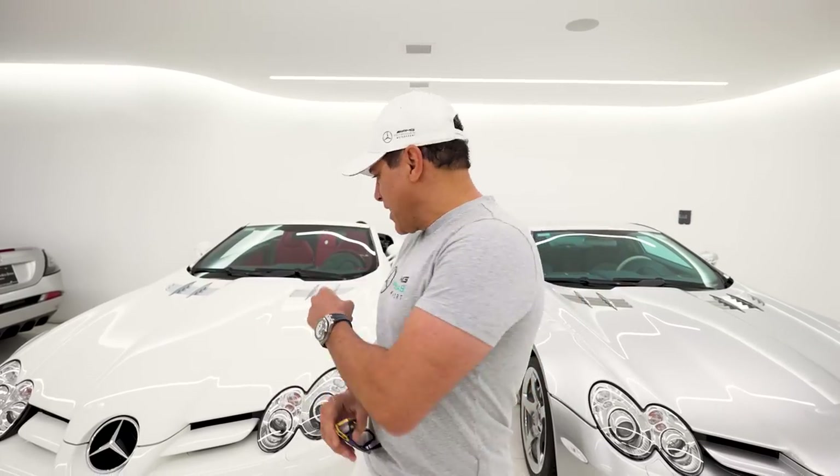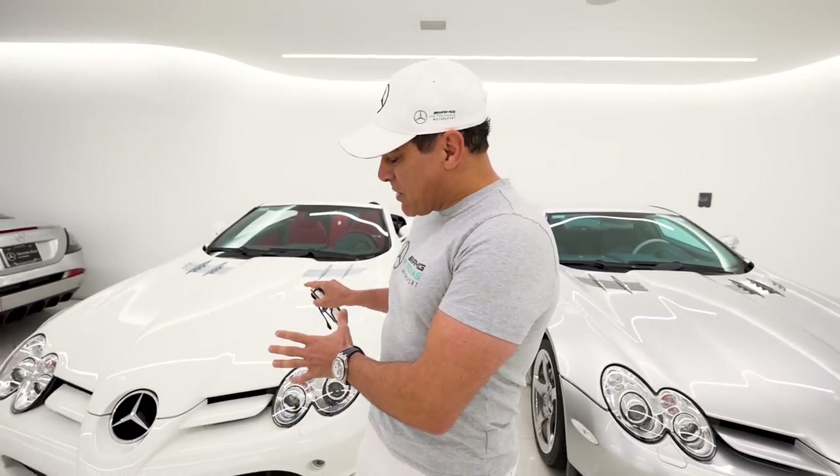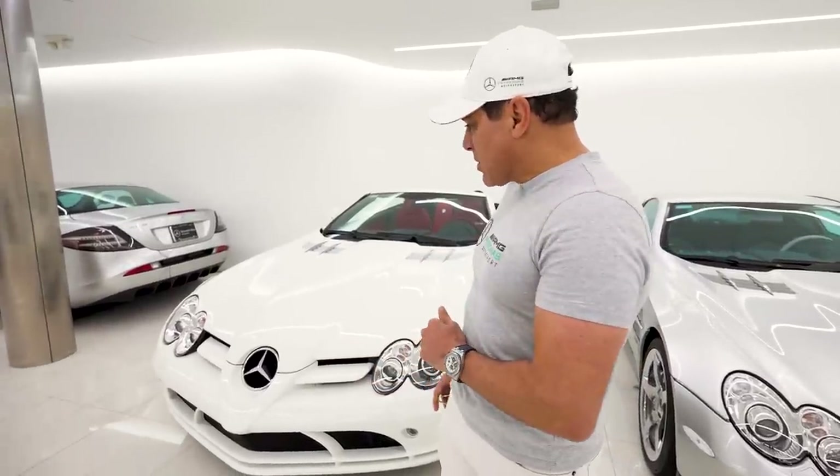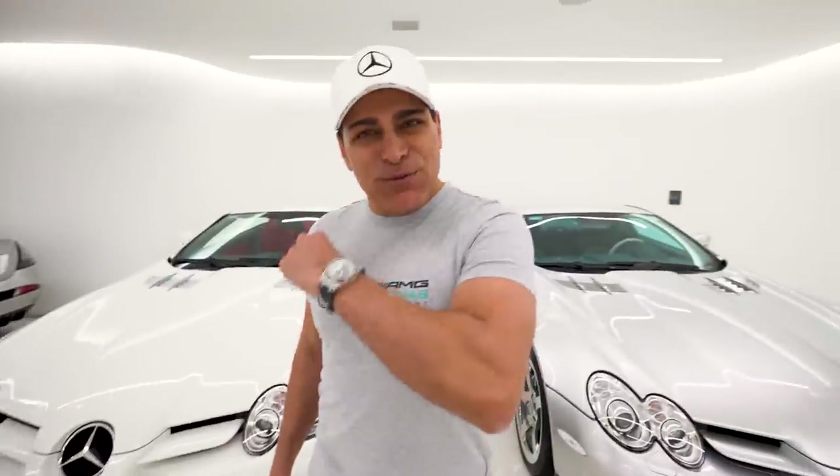To warm up, I want to take out my SLR Roadster in white. Now my coupe is going to be the same color, much bigger aero of course, a little bit lower. These two together are going to look amazing. Anyhow, let's go for a joyride.